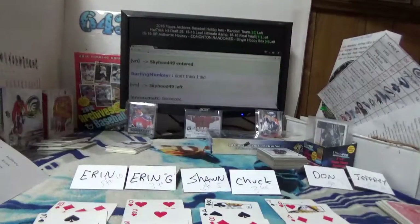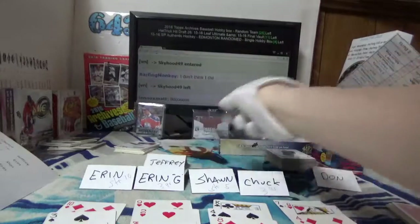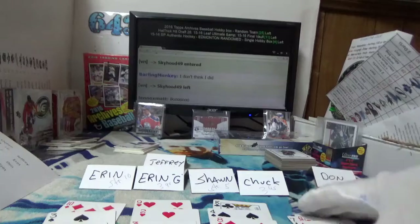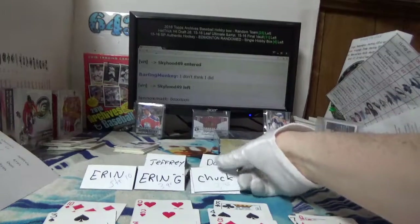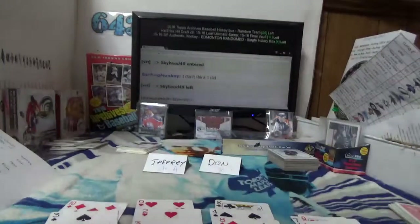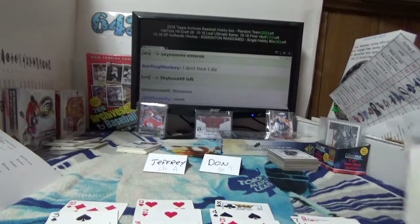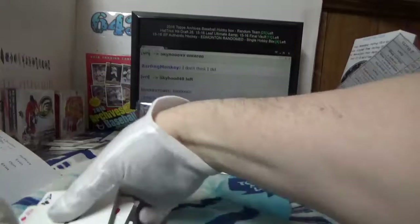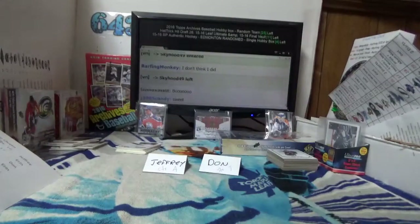There we go — second hand, nobody won anything. That means Jeffrey with his straight to the ace is going to take away the box of Champs, which is pretty cool because he also won the non-NHL stuff. Don, you got yourself a box of Between the Pipes. Wow Aaron, straight to the ten — so close. I can't believe you guys hung on with just straights but it is what it is.